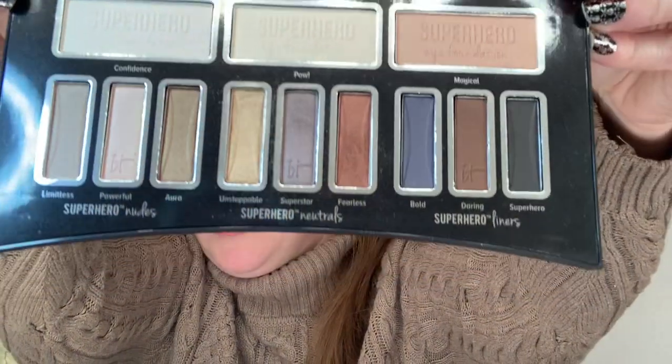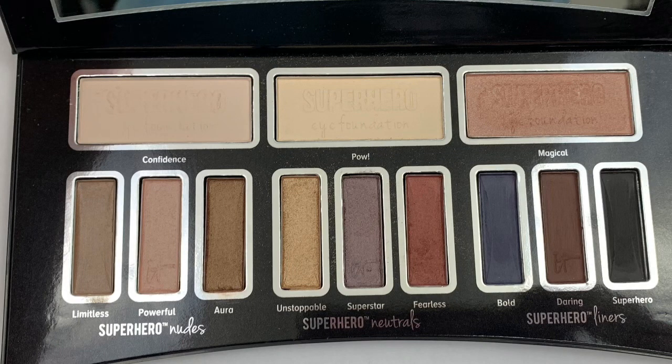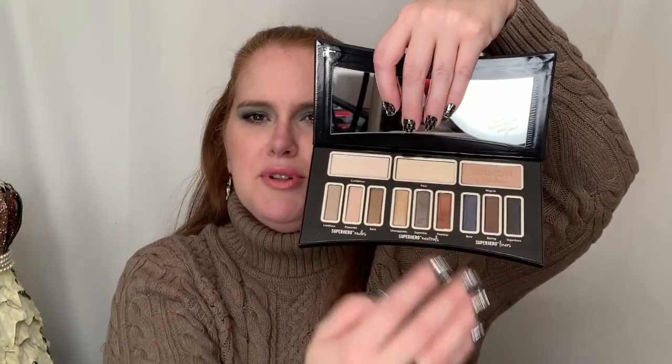Number 10 is the It Cosmetics Superhero, and I have not used this palette yet. I'll take off the plastic here for you. I haven't actually used much of It makeup, so I have it on here because I think that these colors are gorgeous for fall. I think this would be a nice palette because you have eyeshadow colors up top, but you could really use this palette for your entire face — some colors for blush, and others for highlighter and powder. Even though I haven't tried it, I think it would be great to have on hand for fall and use in multiple ways.